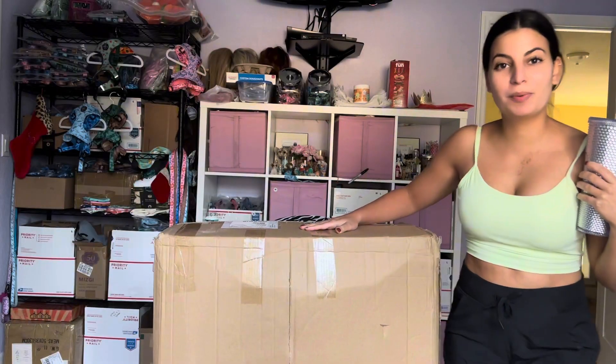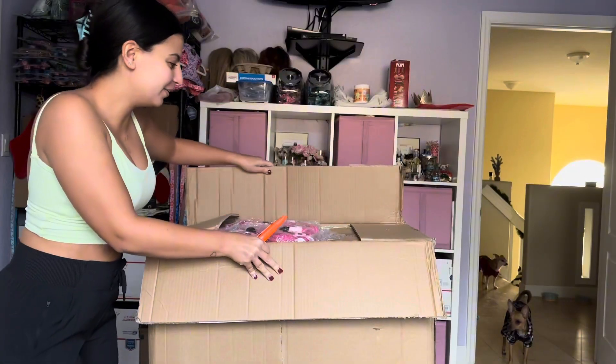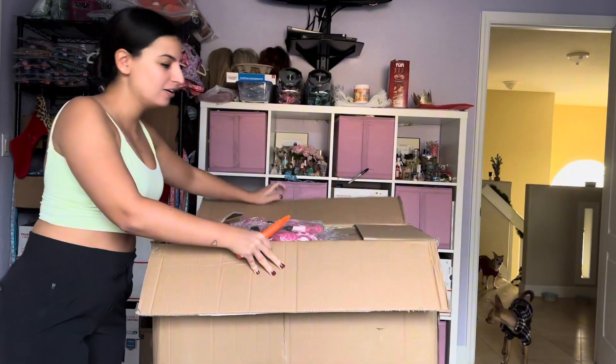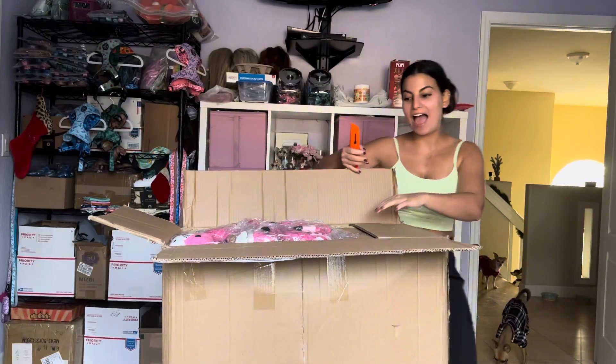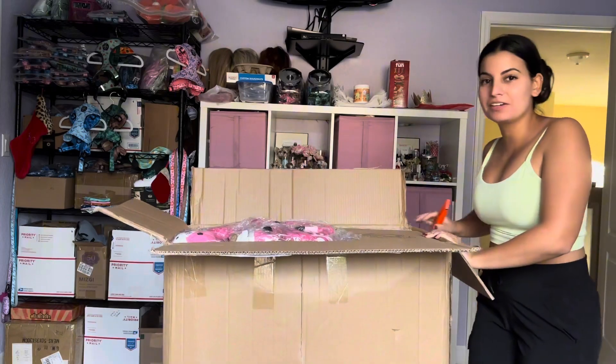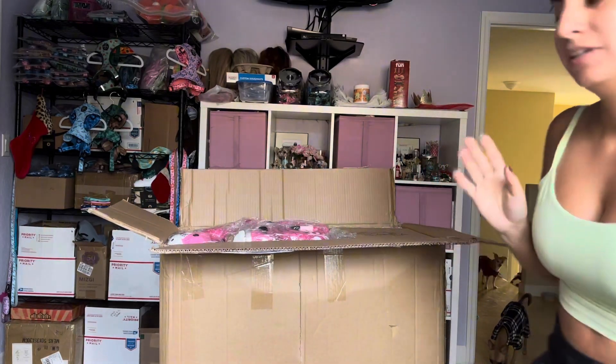Let's open the bigger one first because I'm so excited. Oh my goodness — wow! I'm not even going to launch these yet, so you guys are the first people to see this.